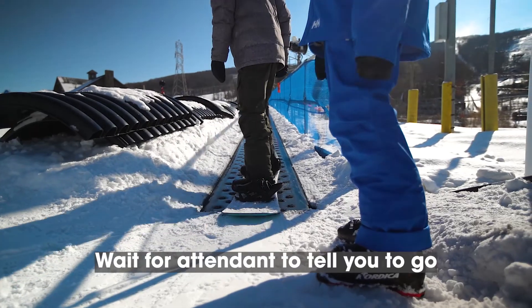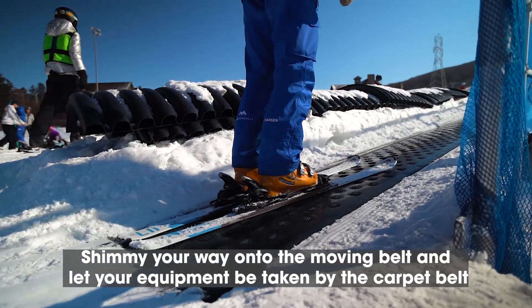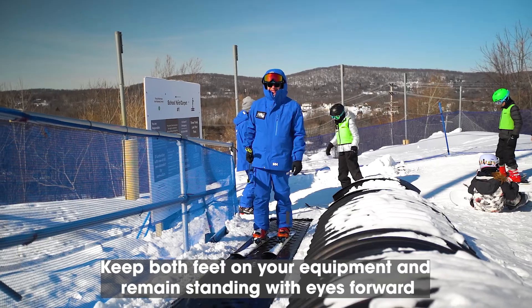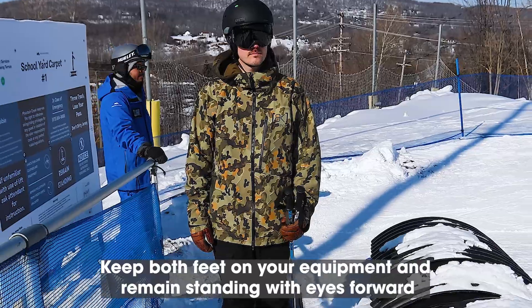Once you're instructed you're good to load, shimmy your way onto the moving belt and let your equipment be taken by the carpet. Keep both feet on your equipment and remain standing while riding the carpet with your eyes forward.